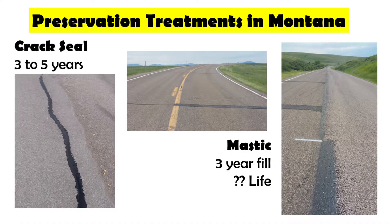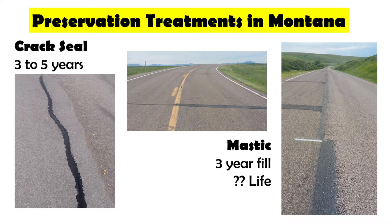For our preservation we do crack seals, going about every three to five years. We've recently moved into Mastyx — I don't have a life expectancy on it because we don't know what it is. They've had it down in Minnesota testing it for 15 years and it's still working. After about three years it needs some kind of crack fill because a small fracture will go through the mastic, but this is a game changer. In the eastern part of the state we have a lot of deflective cracking and this fixes it — even instantaneously if we have pavement going over the top of it.